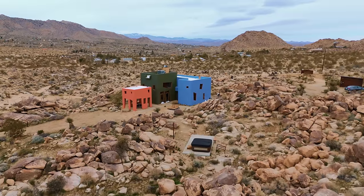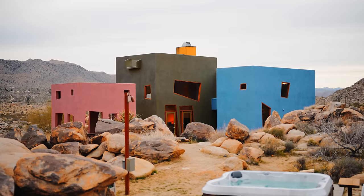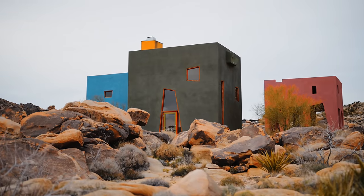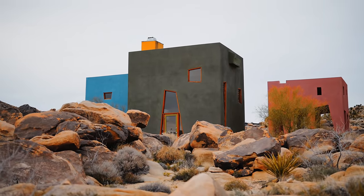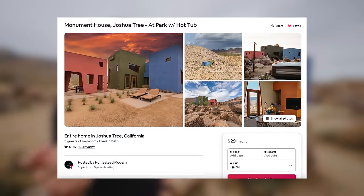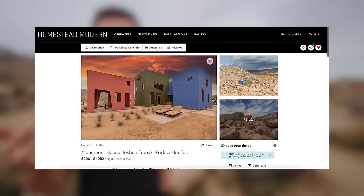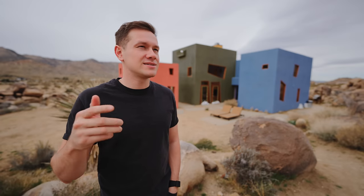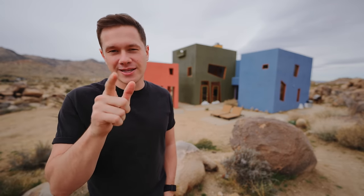That is everything you get at the Monument House. It was very cool, especially if you want to visit Joshua Tree National Park — it's one mile away and one of the easiest national parks to navigate, hike, and enjoy. This place is definitely an eye-catcher. If you want to check it out, the link is in the description below. It's hosted by Homestead Modern, who host many properties in the Joshua Tree area, and they have an app with 24-hour service. Thank you for watching — it's nice being in Southern California, and I'll see you in the next one.